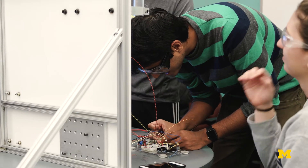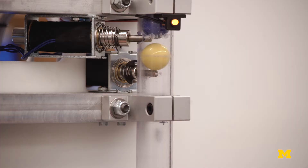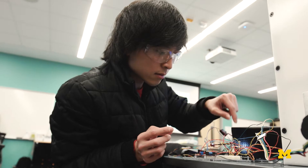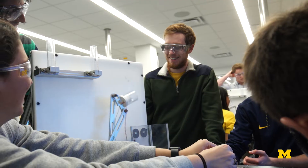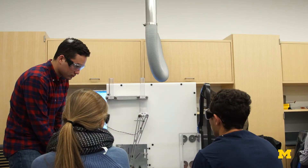Each of the teams designed their mechanisms using computer-aided design, then they produced accurate engineering drawings to hand off to the other teams for machining. Once these parts were in hand, the teams assembled their devices and programmed them to perform an assigned sorting challenge.